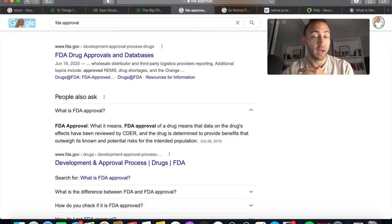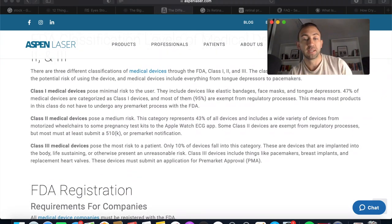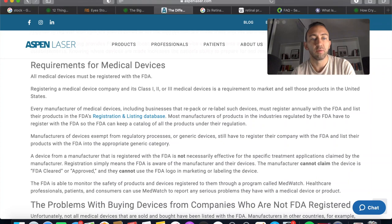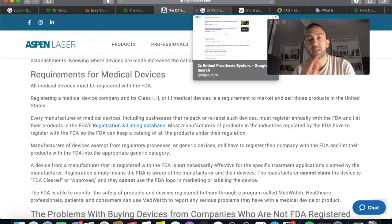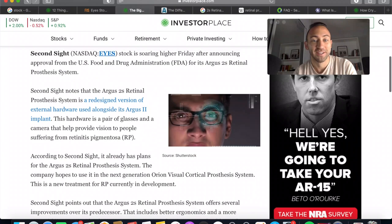Let's look at what FDA approval actually means. The FDA splits medical devices into three categories: Class 1, Class 2, and Class 3 — each a demarcation of the risk involved with the device or procedure. Registering a medical device company and its class is a requirement to market and sell products in the United States. Now that it has FDA approval, that means they can sell this to hospitals, surgeons, and doctor's offices across the United States — which is massive and why you see such a spike in the stock.